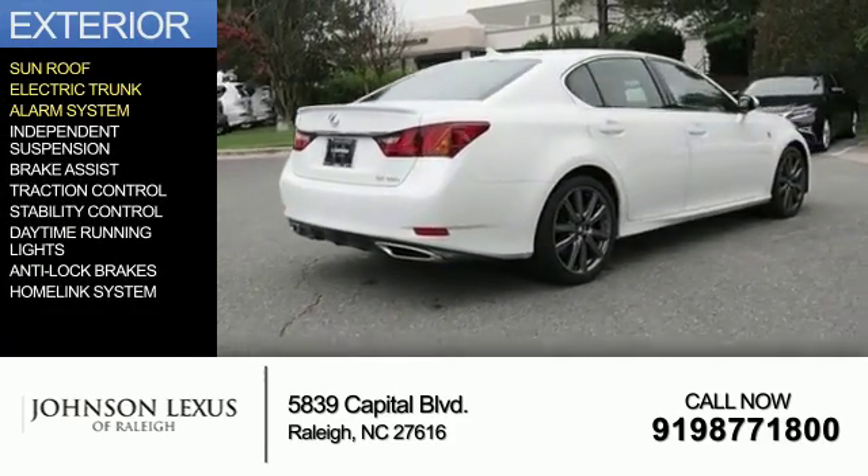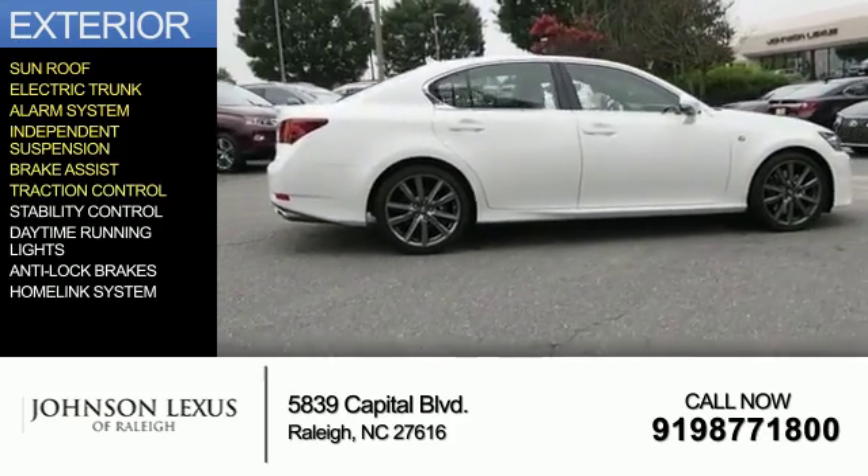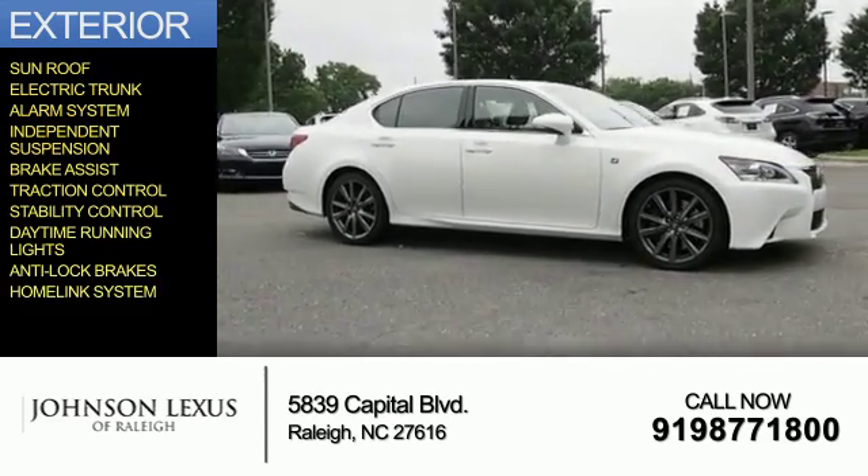electric trunk, an alarm system, independent suspension, brake assist, traction control, stability control, daytime running lights, anti-lock brakes, and a home link system.